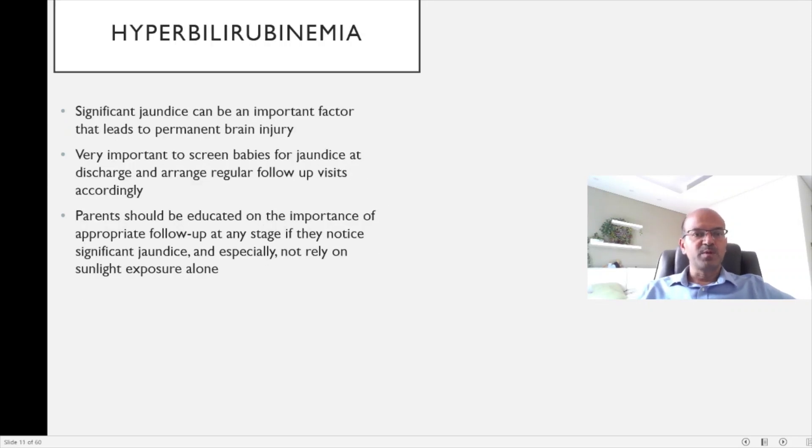Although jaundice is very common, significant jaundice can still lead to permanent brain injury if not monitored. It's very important to screen babies for jaundice at discharge and arrange regular follow-up visits. Most importantly, educate the family on the importance of follow-up — even if jaundice was trending down at discharge, advise them to report any worsening, since conditions like G6PD deficiency can cause a sudden rise. Also caution families not to rely on sunlight exposure alone, as this false reassurance may prevent them from seeking appropriate care.